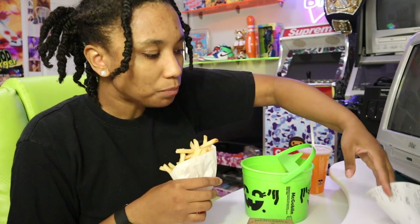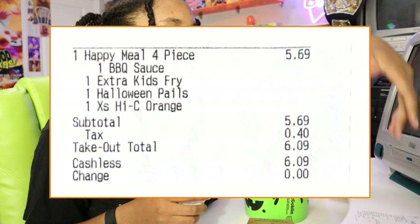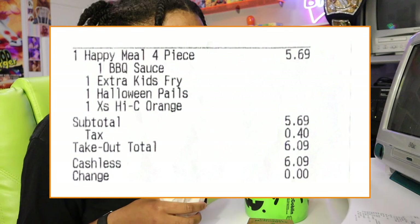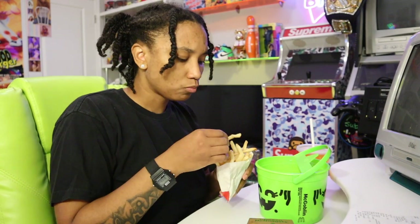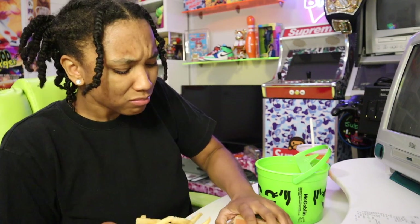I'm so damn hungry. I forgot to mention — this whole meal: two extra fries, a small drink, and four nuggets with barbecue sauce, cost $6.09. These fries, it's giving stale and dry as hell. Maybe it just got some grease in it. I don't know, man.